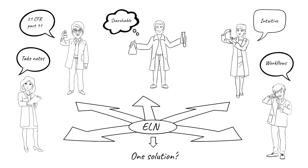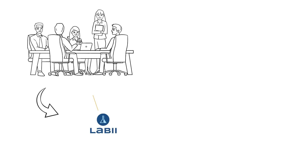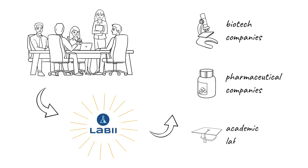We at LIBI have worked directly with biotech companies and academic labs to develop a product that is customizable and extensible to meet the diverse needs of biotech, pharmaceutical companies, and academic labs.